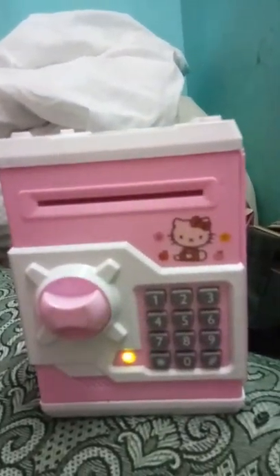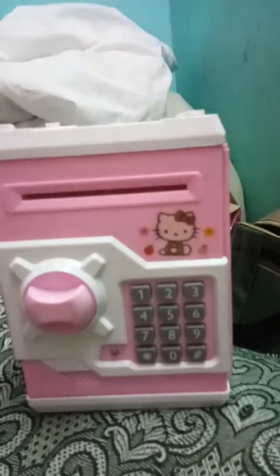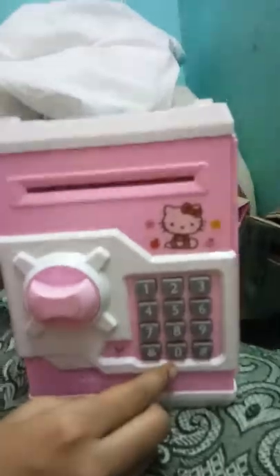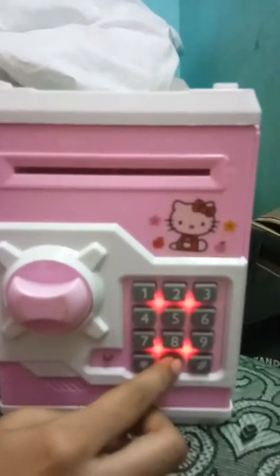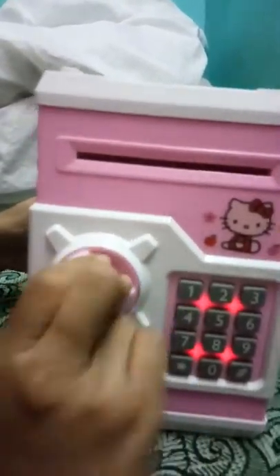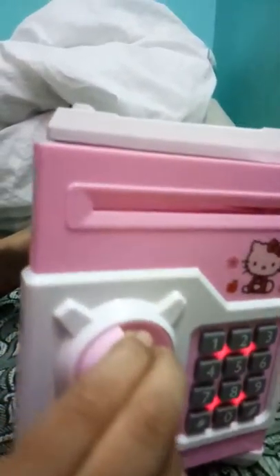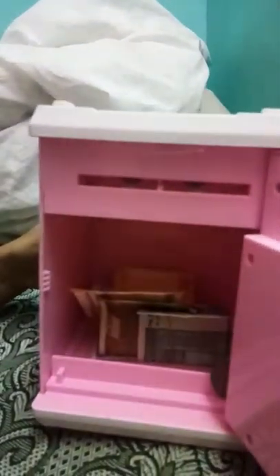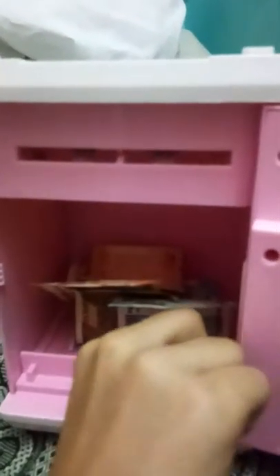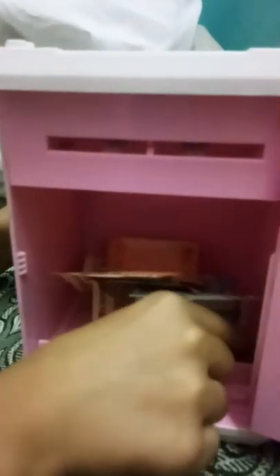A sound will come when the ATM alerts. I will show you the code and open it. You have to press four zeros — one, two, three, four — then turn this and the locker will open. There is a funny sound from it. You can see all the money inside.